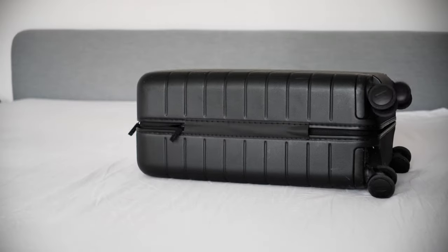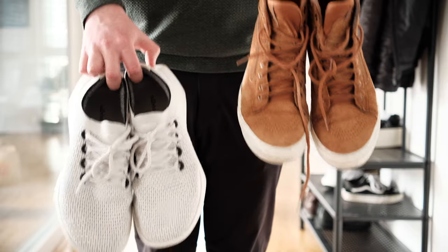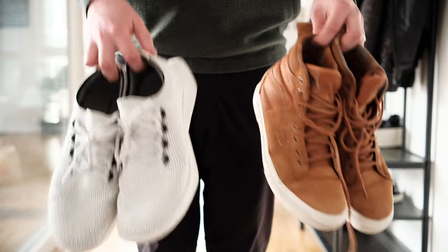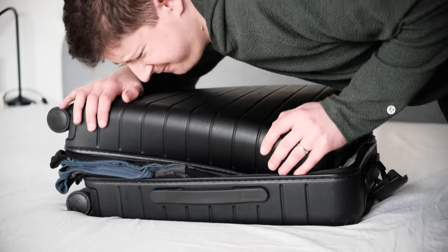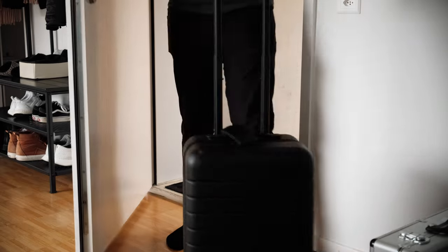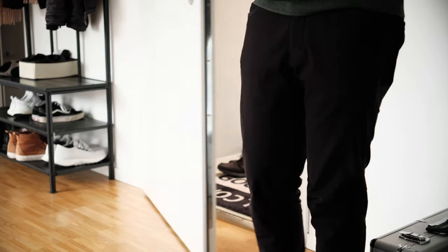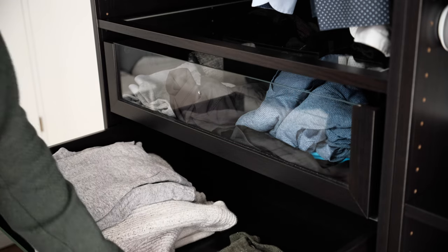Packing for a trip can be stressful and frustrating. What should I pack? How will the weather be? Do I need an extra pair of shoes? Suddenly you struggle to fit everything in your bag. Most likely at the end of the trip you come back and realize you haven't used all of your clothes — you overpacked.